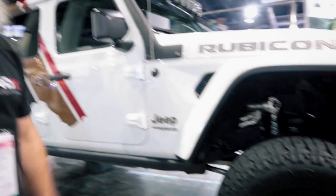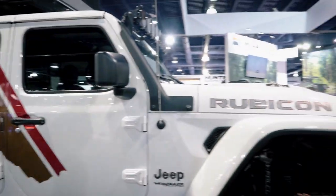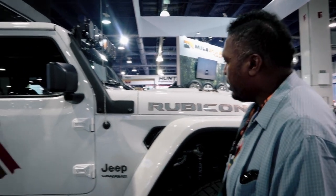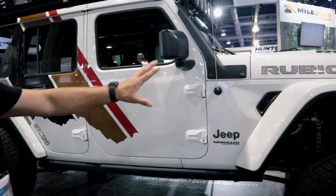The benefit of beadlocks is that when you air down, you can go as low as 8 PSI and you won't lose the bead. That makes it a lot easier to get traction over whatever terrain you're crossing, and the tire doesn't come off the rim.